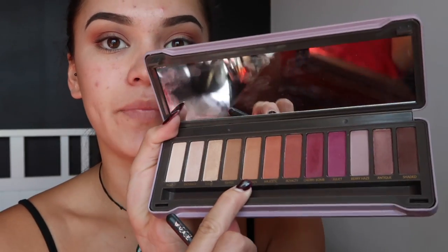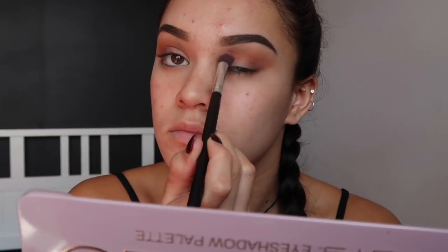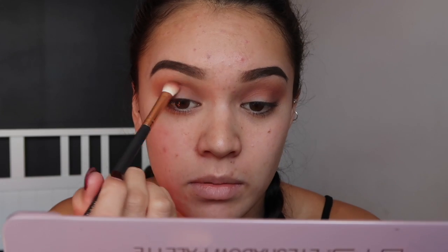The only bad thing I have to say about this palette so far is that it blends out nicely but it goes a tiny bit patchy. I don't know if that's my eyes or the eyeshadow, but we'll see. Now I'm just going in with the shade sundown and putting that through my crease as well, and then taking toffee once again to blend everything together. I'm going back in with royalty and adding it in because it kind of got a little bit lost in the blending.